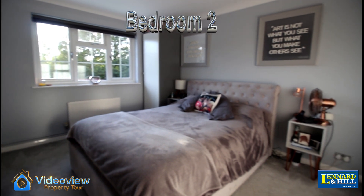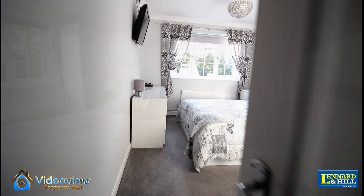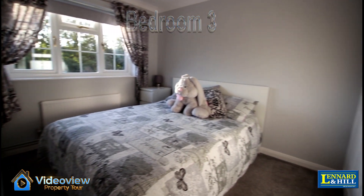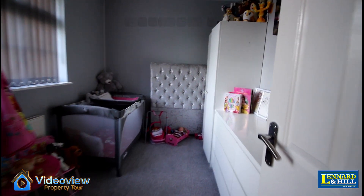Bedroom 2 is another good sized double bedroom with fitted wardrobes and windows with views to the rear. The same for Bedroom 3 — another good sized double with fitted wardrobes and the views.